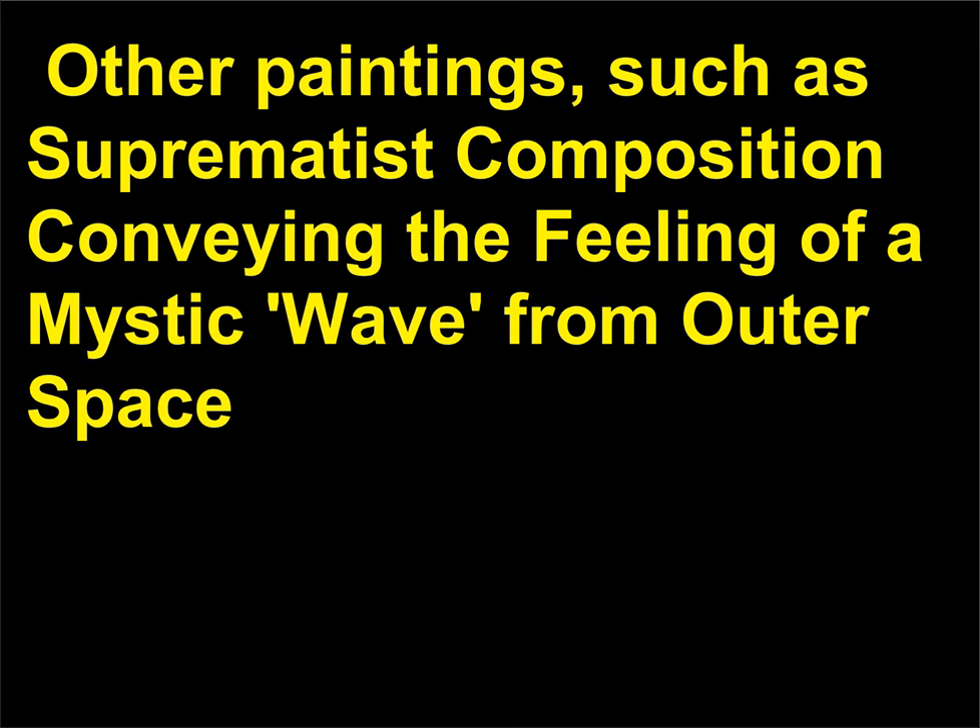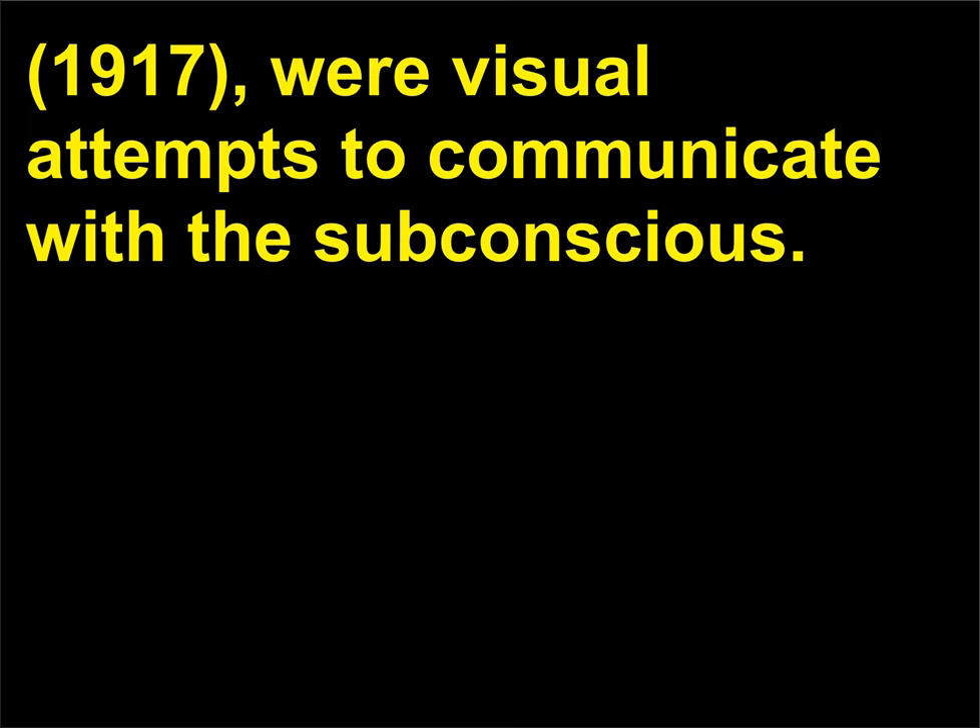Other paintings, such as Suprematist Composition Conveying the Feeling of a Mystic Wave from Outer Space, 1917, were visual attempts to communicate with the subconscious. Other artists associated with Suprematism were Ivan Puni, 1894–1956, and Lyubov Popova, 1889–1924, among others.